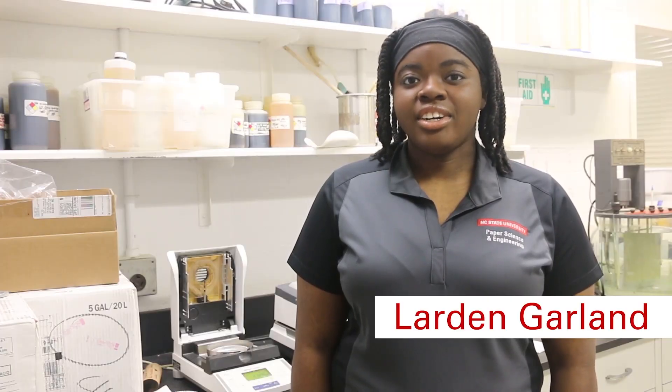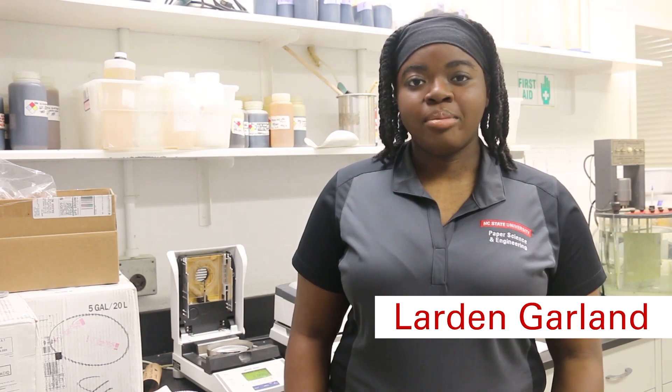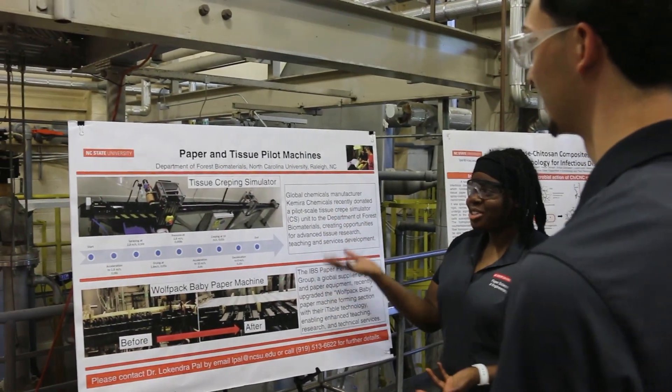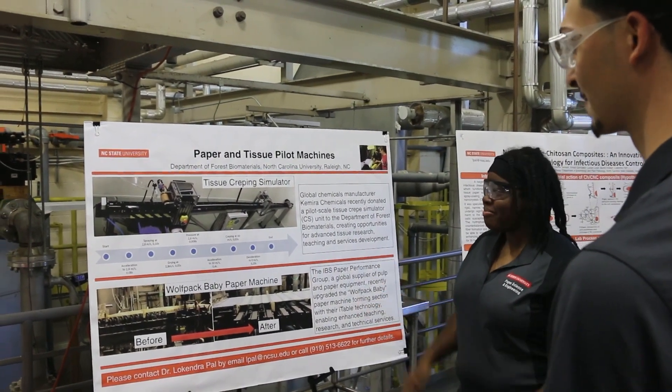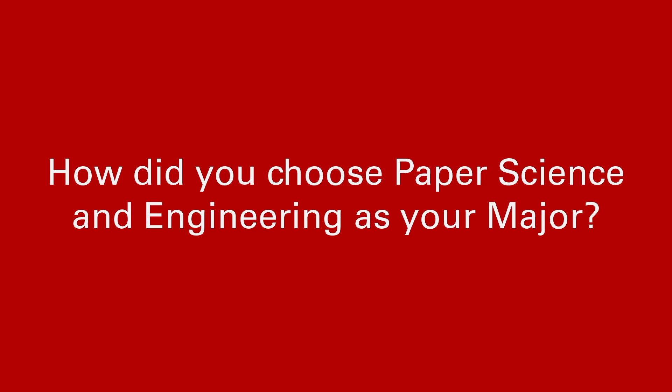I would describe paper science engineering as really just using science and engineering to turn fibers into products that we use in our everyday life. We use math and science every day in our major, especially to solve problems and to be engineers, to offer better solutions for better products.